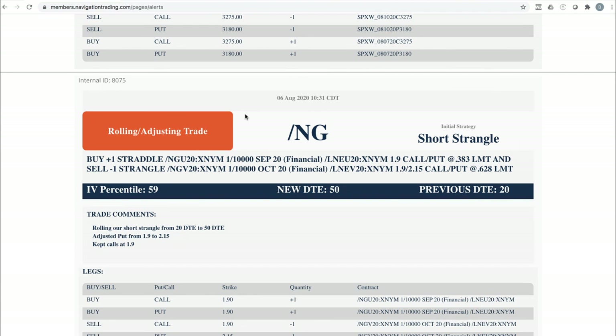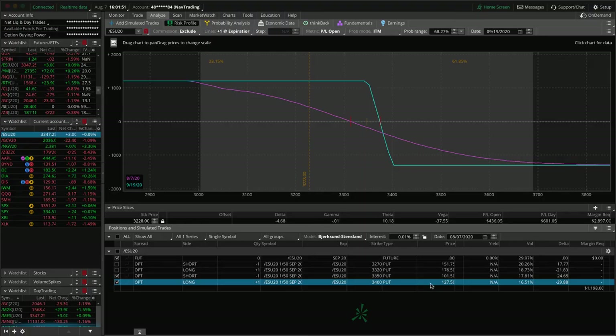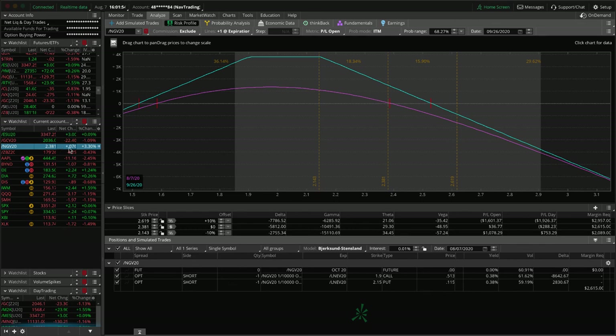NG rolling adjusting trade. In hindsight we wish we would have rolled last week for a bigger credit, but we still got a nice credit — bought it back for 0.383 and sold the new one for 0.628. It wasn't quite down to 21 days to expiration when it was dead centered, so we waited. It made a big move — up like 16% in one day. But still in good shape. Natty gas is up another 3% today but still within range. We just need a little downside action in natural gas.